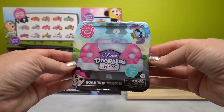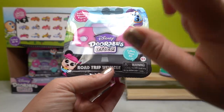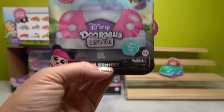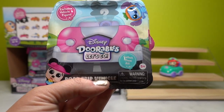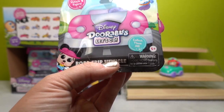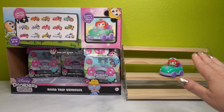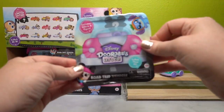Here are the Disney Dorables Let's Go Road Trip vehicles. These are vehicles that each come with one Disney Dorable figurine, and everything is completely themed to that character. The character is in an alternative outfit and style, and whatever is in the trunk also goes along with that character. I'm obsessed with my Ariel roadster from the social media unboxing since Ariel is my favorite character.